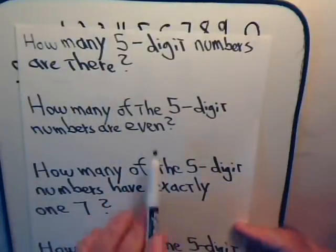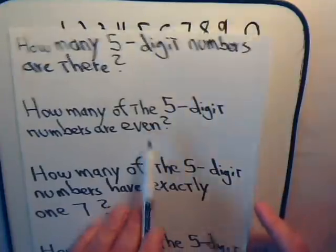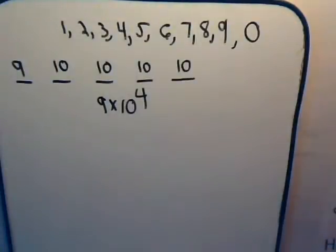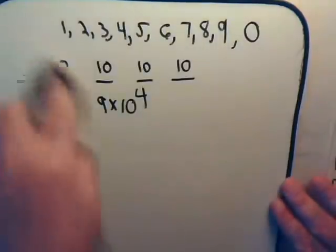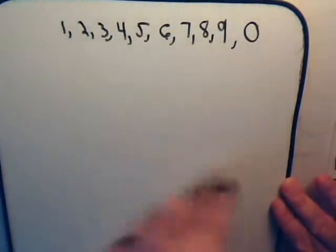Now, out of those 90,000, how many of those five-digit numbers will be even? What we want to do is think about the last digit, because if the number is going to be even, then the last digit has to be an even number.